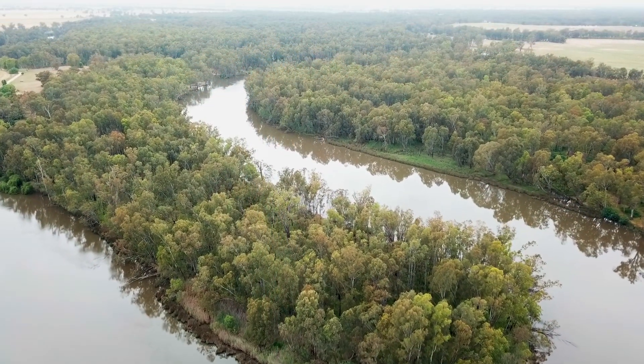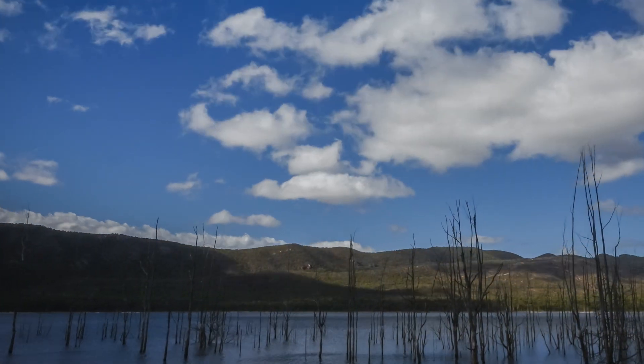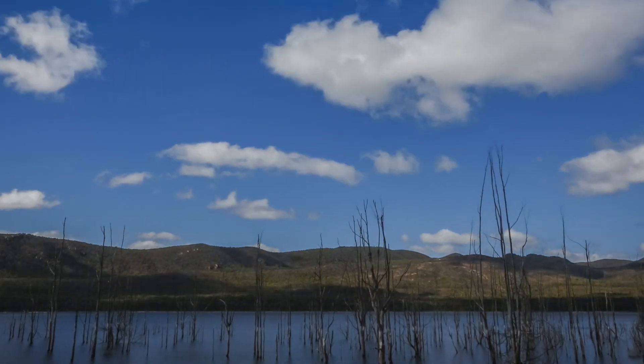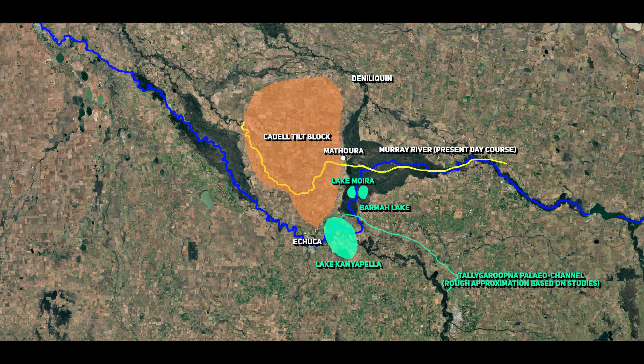Lake Canyapalla resulted from vertical bed load aggradation in the Goulburn River. Vertical bed load aggradation is the process by which sediment transported along the riverbed gradually accumulates and raises the elevation of the river channel over time, often due to a sediment supply that exceeds the river's capacity to carry it away. Over thousands of years, sediment gradually built up within the Goulburn, causing it to slow and spread into a lake as the riverbed rose to a level where it could no longer channel flood waters effectively. Lake Canyapalla was sustained by flows from the Taligarupna Paleo channel for around 10,000 years, until aggradation raised the riverbed, ultimately reducing the lake's water inflow and leading to its gradual drying. The Taligarupna Paleo channel is the name for an ancient course of the Goulburn River, representing an older path that the Goulburn followed before it shifted to its current course.